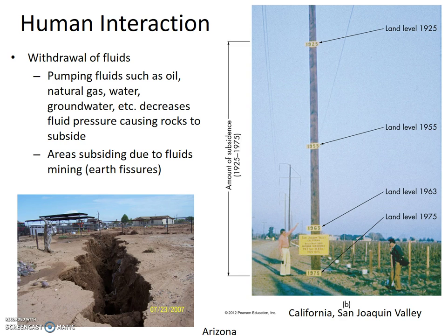Section 8.7: Human Interaction with Subsidence and Soil Volume Change. Some subsidence and soil volume change really isn't our fault — we just happen to be there. But the first one we'll discuss really is our fault: withdrawal of fluids from the subsurface by pumping oil, natural gas, water, groundwater, etc. This decreases fluid pressure causing rocks to subside. As these fluids are not easy or impossible to replace, we call this fluid mining.